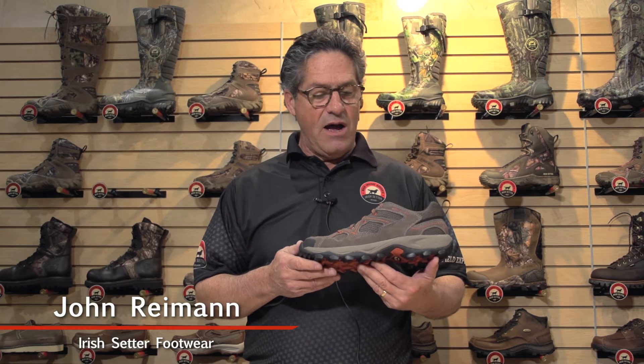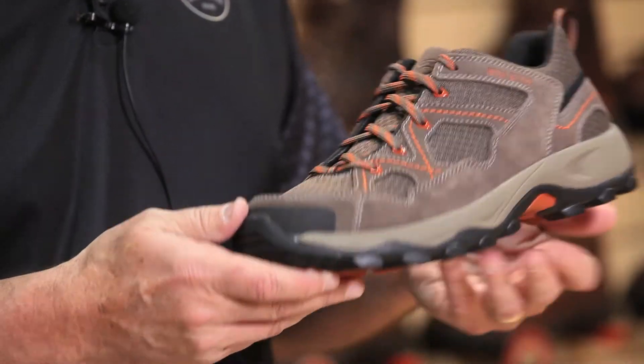Hi, I'm John Ryman with Irish Setter brand. We've got coming out in late summer 2016 our Afton. It's a work shoe.